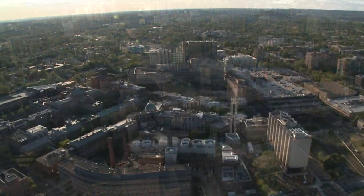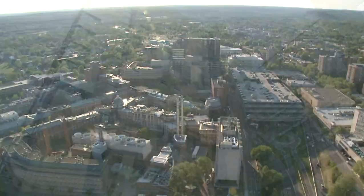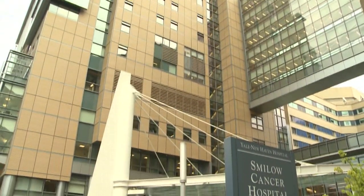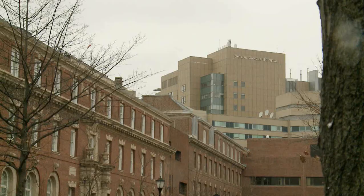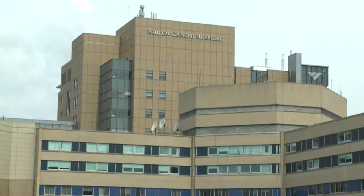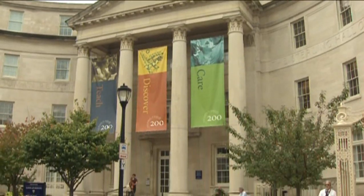Yale Pathology is playing a central role in multidisciplinary patient care teams, bringing personalized cancer therapy to patients at Yale New Haven Hospital and Smilow Cancer Hospital, as Yale Medical School celebrates its bicentennial and its long tradition of discovery.